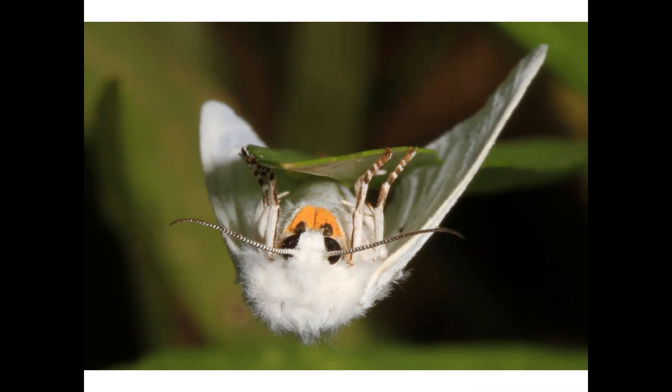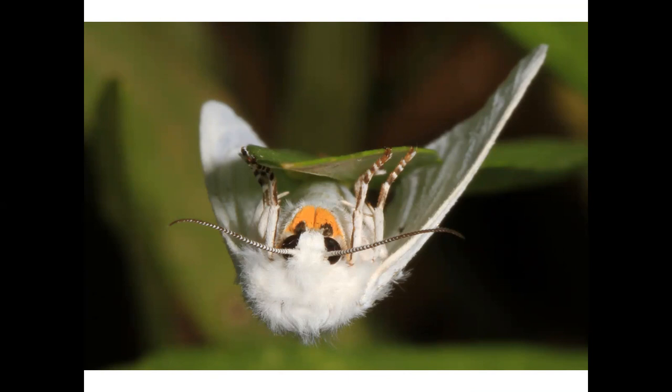This moth's back is pure white, so I like to think of it as a snow tiger. And here's a six-spotted tiger beetle, named for its impressive jaws. They feed on just about anything they can see and catch, including invertebrates that might be larger than themselves.